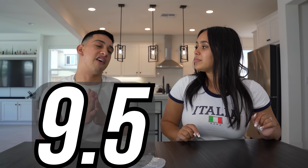I'm going to give it a 9.5. It's up there for me for sure.